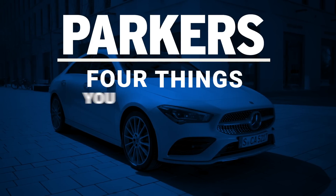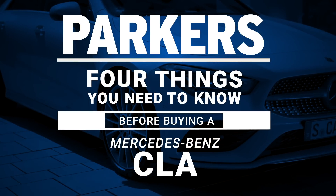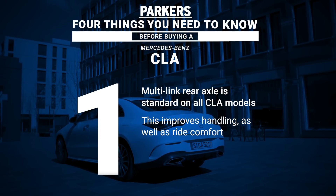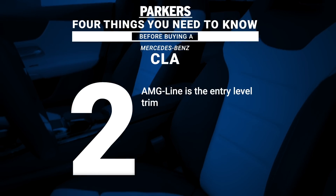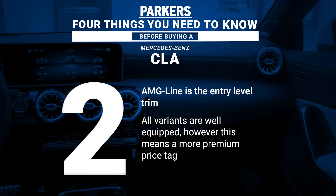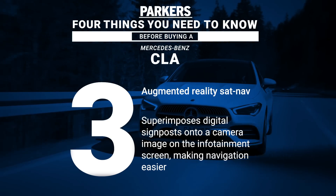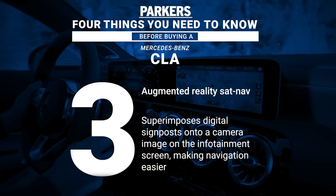Here are four things you need to know about the Mercedes-Benz CLA. Unlike the A-Class hatchback, all CLA models feature the multi-link rear axle as standard, boosting handling and ride comfort. AMG line is the entry-level trim, meaning all cars will come well-equipped from the off, which will be reflected in the price. An augmented reality sat-nav superimposes signposts on a live camera feed from the front of the car to make wayfinding even easier, and this is standard on all cars except the entry level.